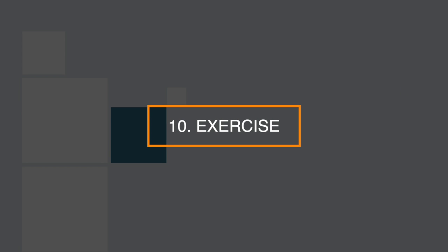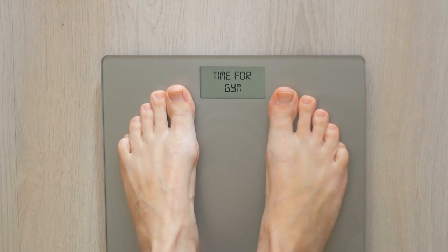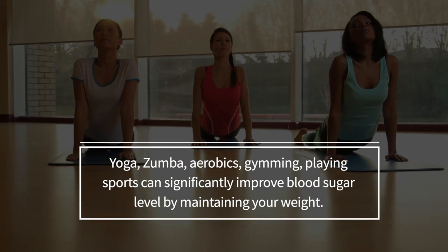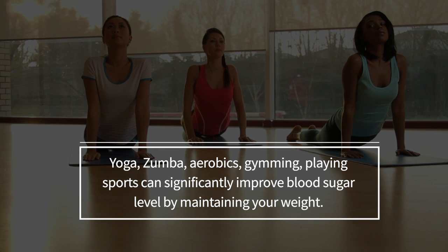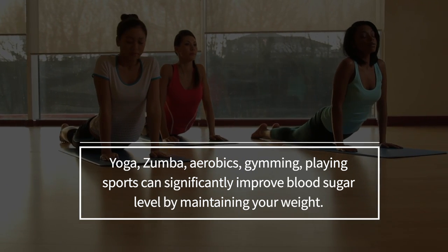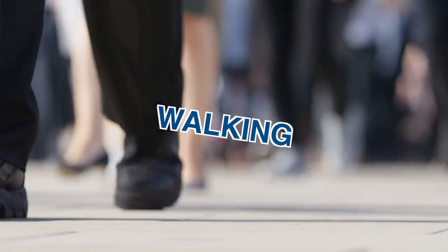Number 10: exercise. One of the main reasons behind type 2 diabetes is being overweight. Any kind of physical activity — be it yoga, zumba, aerobics, gymnastics, or playing sports — can significantly improve blood sugar levels by maintaining your weight. Not only this, walking every day can help to reduce blood sugar levels tremendously.